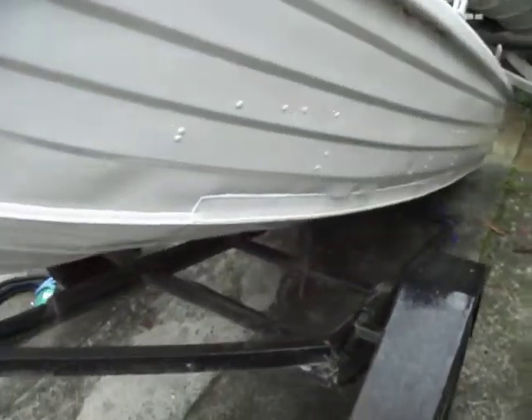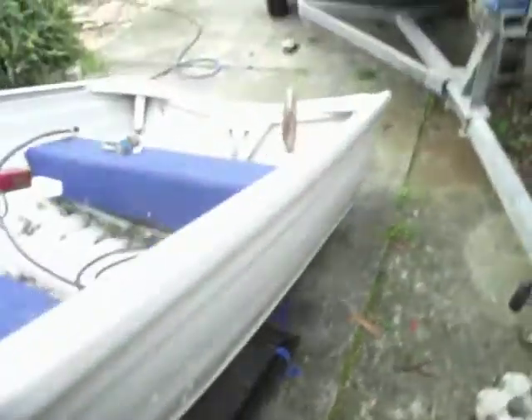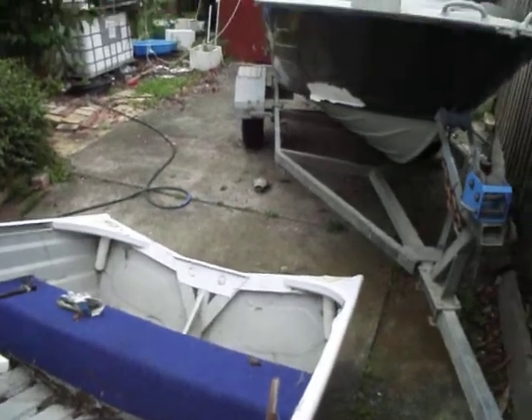It was a repair done, it was sandblasted and repaired. Selling it due to the purchase of a bigger boat, which you can see there.